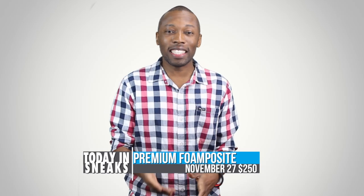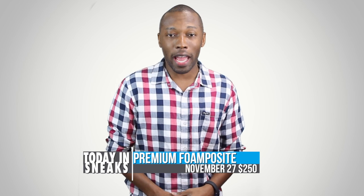Now for those planning to cop this premium release, it is set to go live on November 27th for $250.